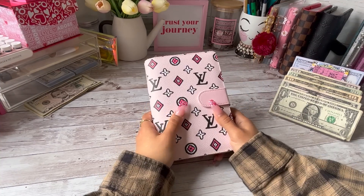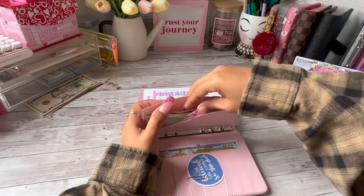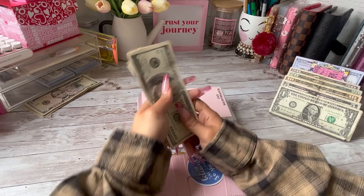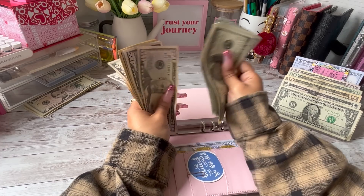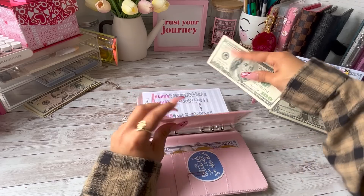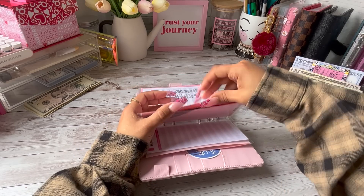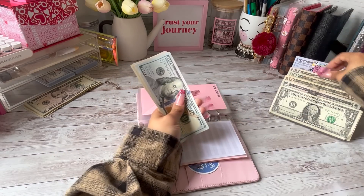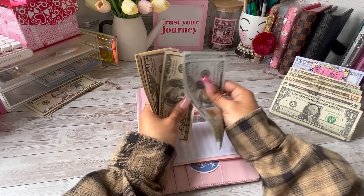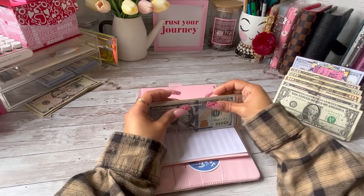Next we are going to go into our high priority binder. Car maintenance today is going to be receiving $20, so car maintenance now has $560. Family fund is going to be receiving $20 today, so family fund now has $450.